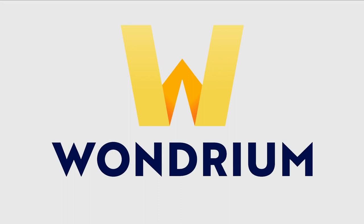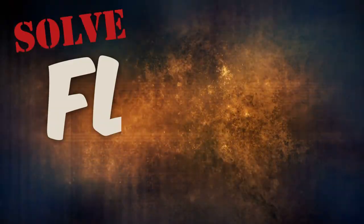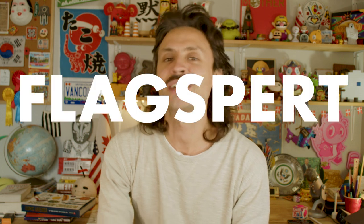This video was brought to you by Wondrium. My name is JJ. One of the gimmicks we do on this channel every so often is solve flag mysteries. Because I like to think of myself as a bit of a flag expert, my viewers like to send me photos of mysterious flags they encounter on their adventures and ask me if I can figure out what they are. So let's dive right in.